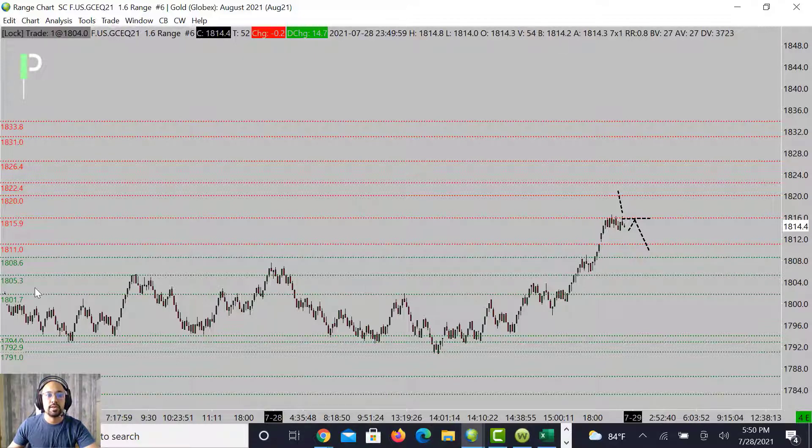If we continue to collapse through the levels, support is at 1805.3 and then 1801.7. Below that we're looking at right around 1794 to about 1792.9. We did have a nice long opportunity off those 1792.9s this morning in the U.S. session. Right now it's setting up for a good short opportunity at a key level of resistance here.